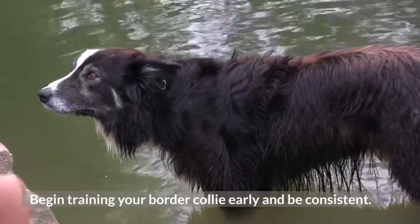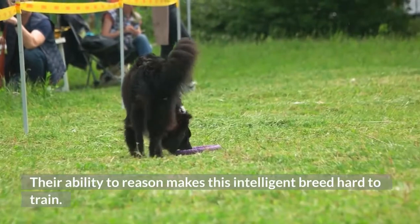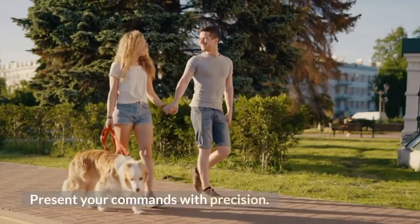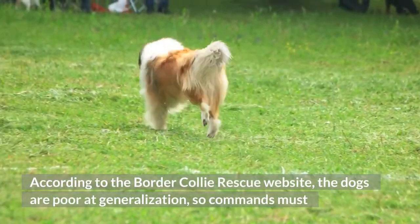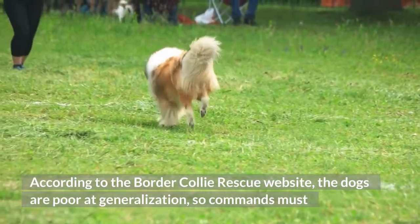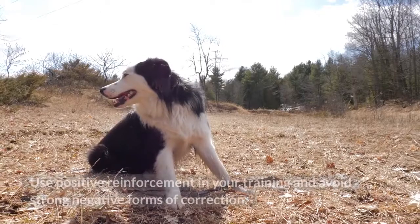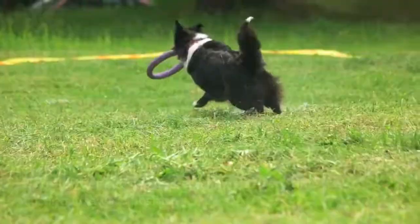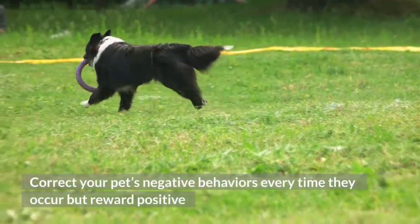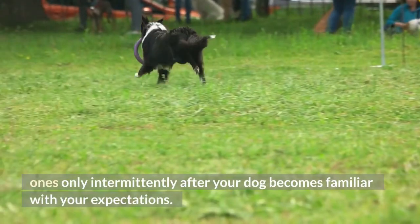Step 1: Begin training your Border Collie early and be consistent. Their ability to reason makes this intelligent breed hard to train. Present your commands with precision. According to the Border Collie Rescue website, the dogs are poor at generalization, so commands must use the same tone of voice and involve the same physical signals every time. Use positive reinforcement in your training and avoid strong negative forms of correction. Correct your pet's negative behaviors every time they occur, but reward positive ones only intermittently after your dog becomes familiar with your expectations.